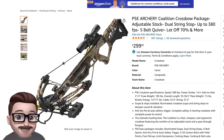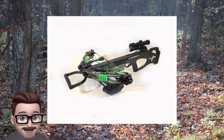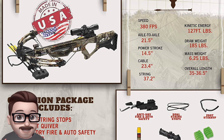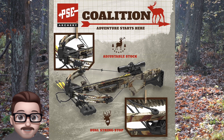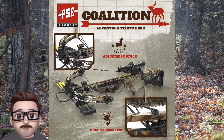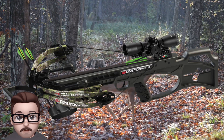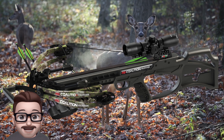Number five: the PSE Archery Coalition. The PSE Coalition is a high performance crossbow designed for hunting. It has a speed of 380 fps, a power stroke of 14.5 inches, and an axle-to-axle length of 21.5 inches. The draw weight is 185 pounds and the overall length is about 36.5 inches, making it compact and easy to handle. The crossbow has a mass weight of 7.5 pounds and produces about 127 foot-pounds of kinetic energy.